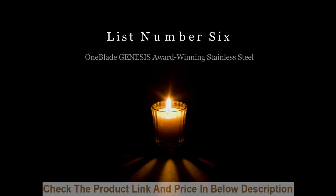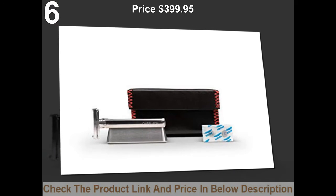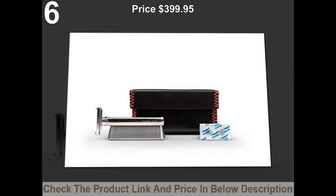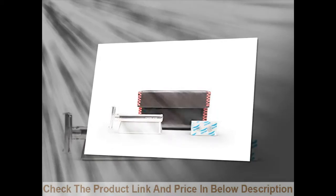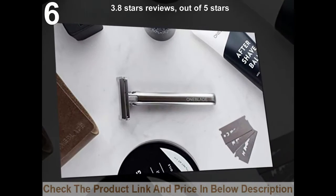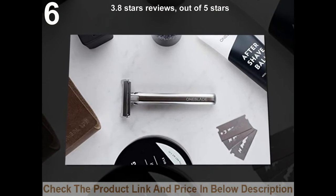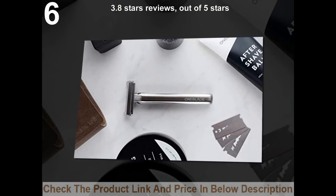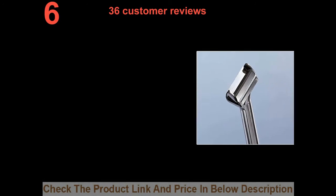List number 6: One Blade Genesis Award Winning Stainless Steel. Price: $399.95. 3.8 stars out of 5 stars. 36 customer reviews.